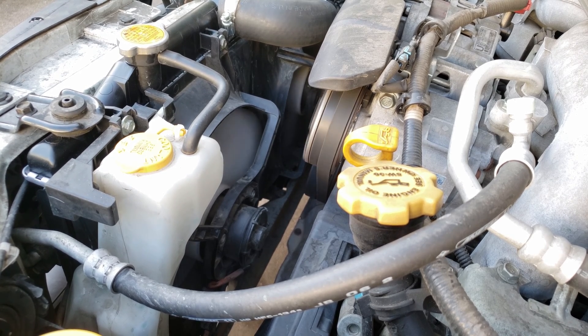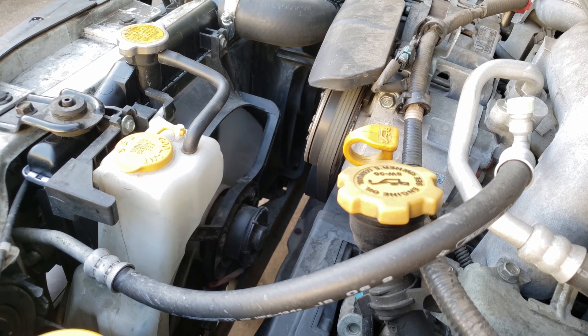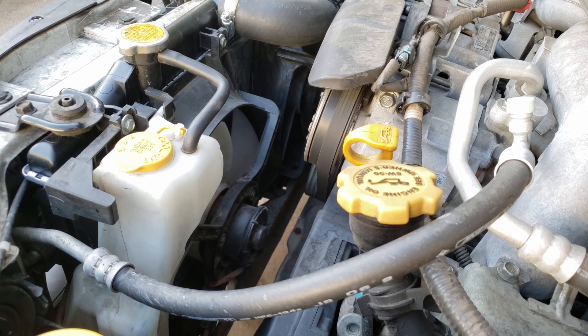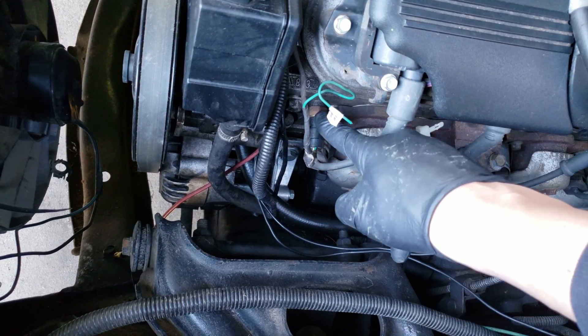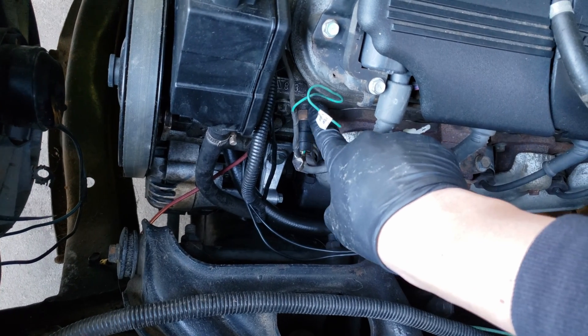Most common symptoms when your fans aren't working properly is your vehicle will overheat when parked or at stoplights. But if the fan doesn't come on when the vehicle begins to overheat, maybe the problem can lie with the fuse, relays, or the coolant temperature sensor. Here's the coolant temperature sensor for my car — usually it will be mounted to the cylinder head or the water outlet.